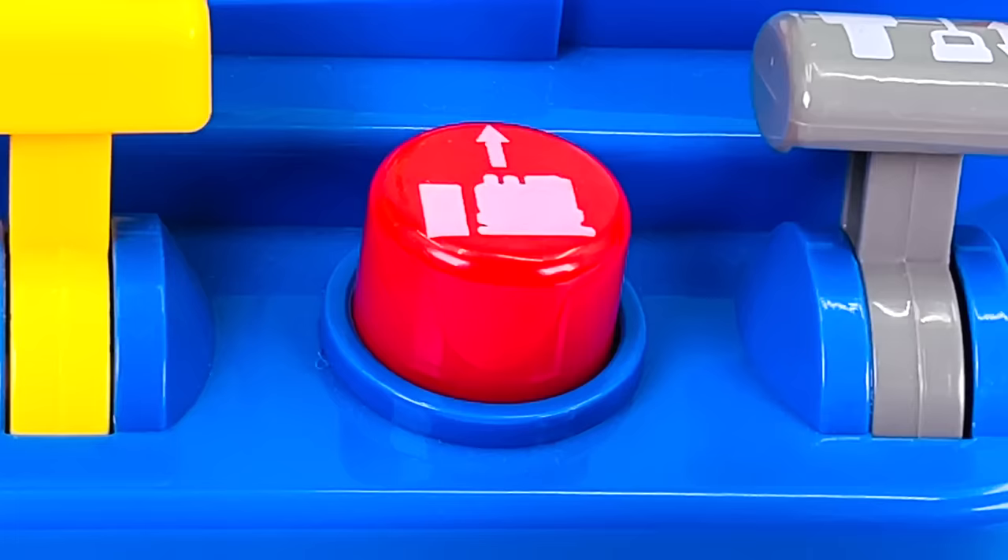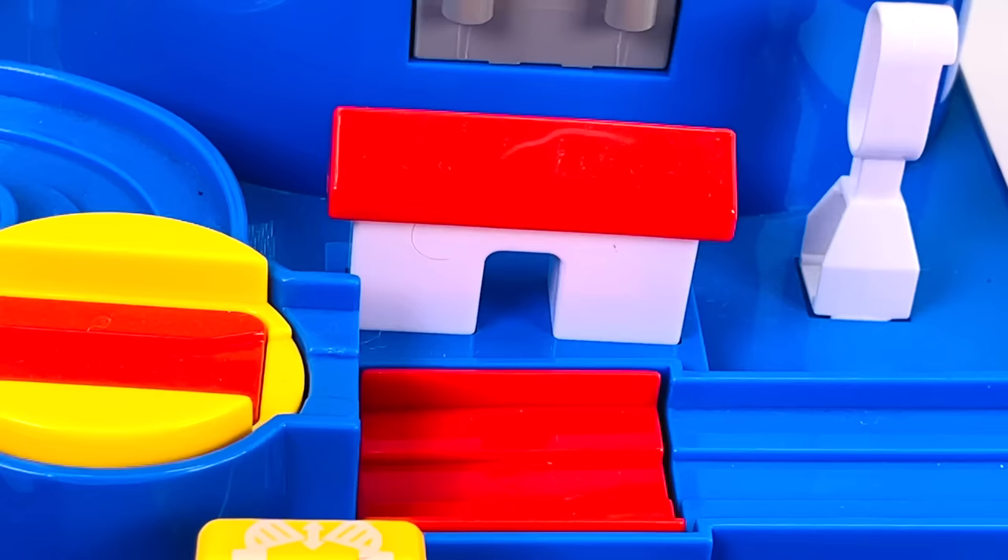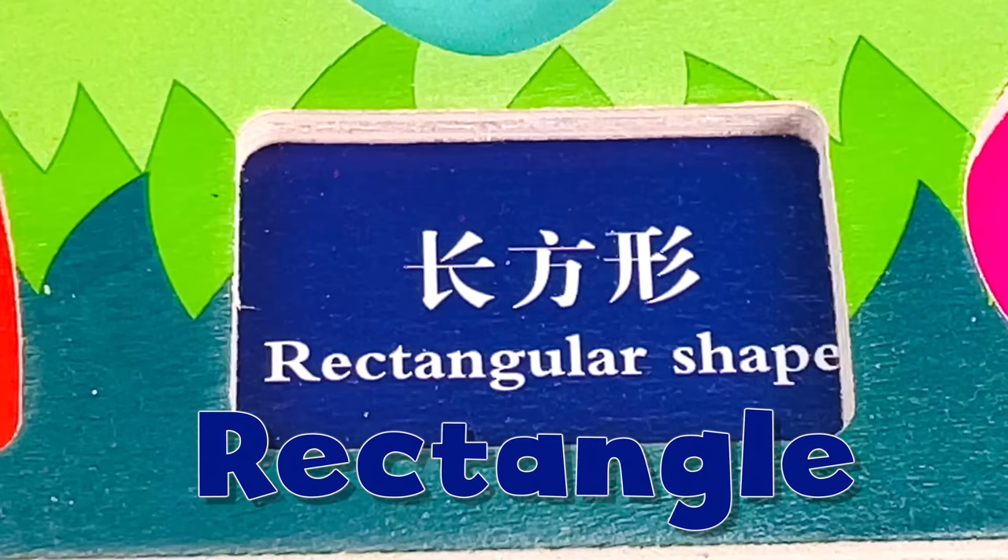What does this red button do? We've found the next puzzle piece. It looks like a shape. Do you know what it is? That's right, it's a rectangle.